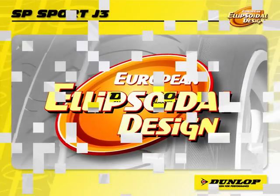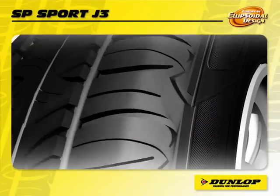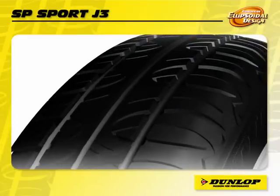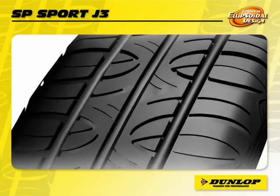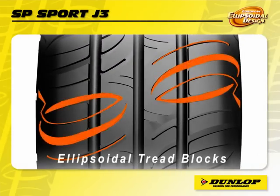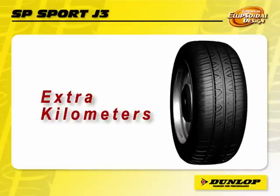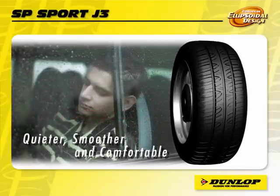European technology for extra kilometres. The new Dunlop SP Sport J3 is created for today's driver and driving conditions for compact cars. Thanks to its computer-optimized ellipsoidal tread blocks and even pressure distribution, the SP Sport J3 offers you extra kilometres. The harmonic pattern also ensures a quieter, smoother and more comfortable ride.